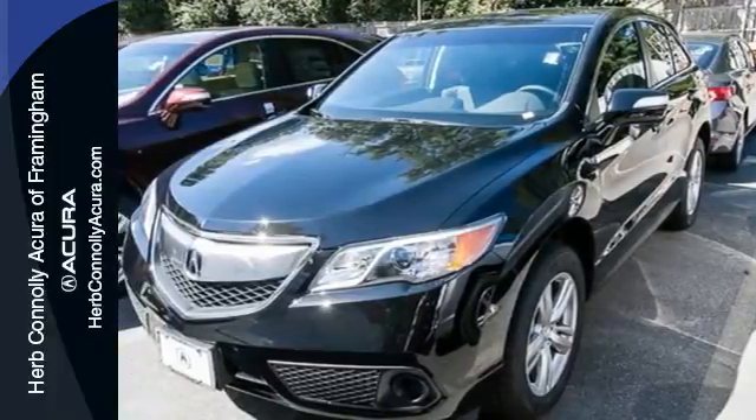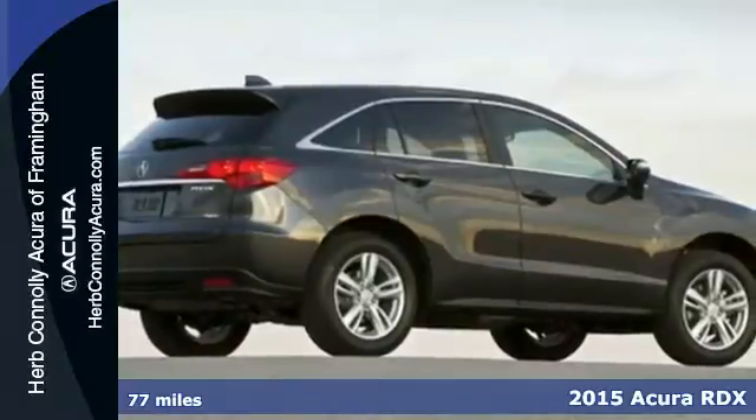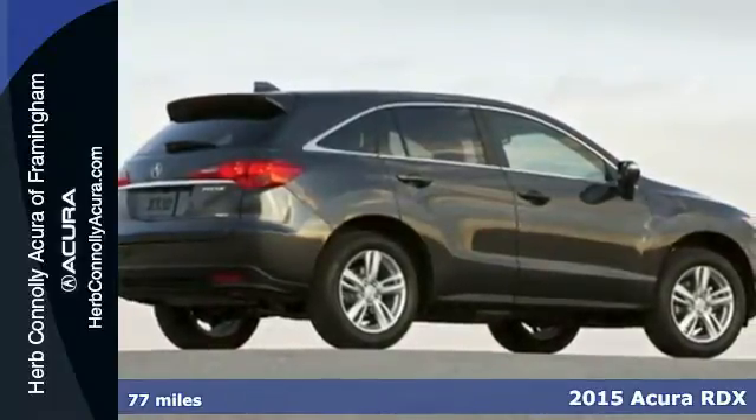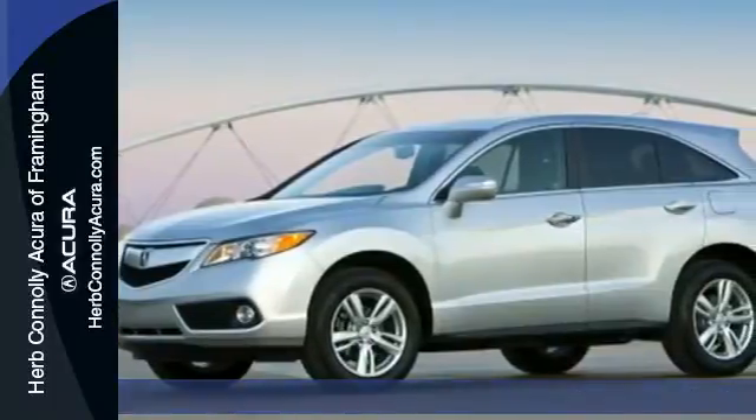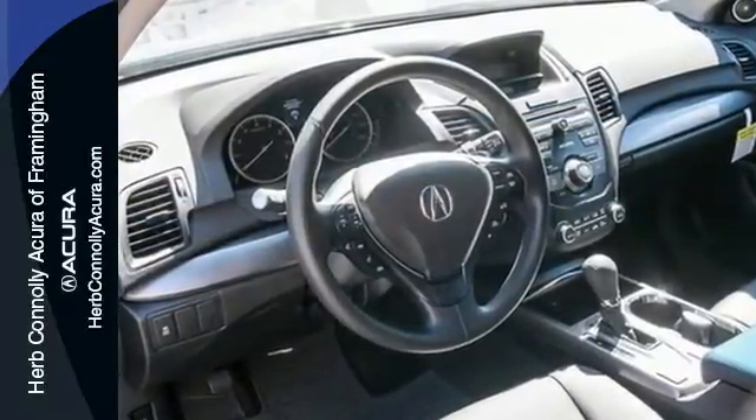Here's a 2015 Acura RDX. You'll love this premium 5-passenger vehicle, sophisticated and spacious cabin. There's comfort for all with room for 3 in the rear, perforated leather upholstery, heated front seats and climate control.